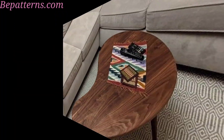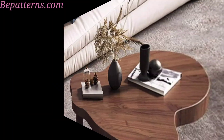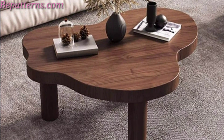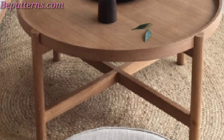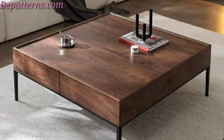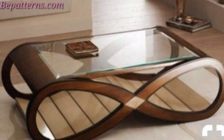Perfect for fostering conversations, round tables come in various styles and sizes, adding a warm touch to any room. Supported by horizontal beams and trestle supports at each end, these tables have a sturdy and traditional design. For flexibility, extendable tables can be expanded or reduced as needed, making them great for multifunctional spaces.